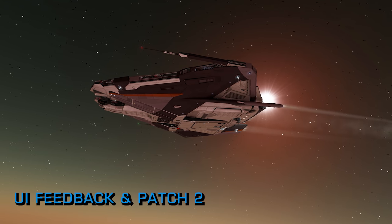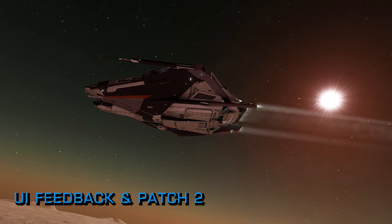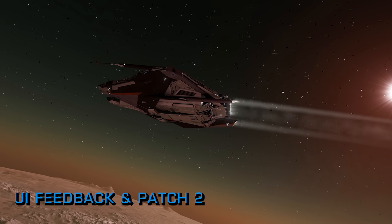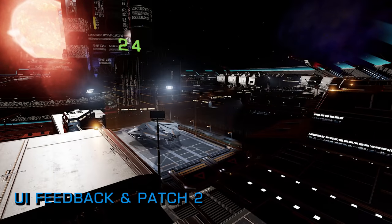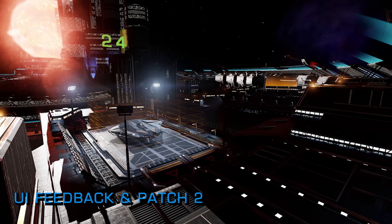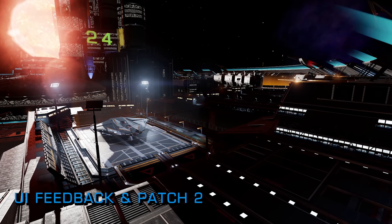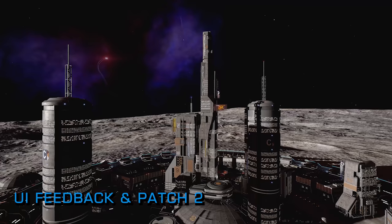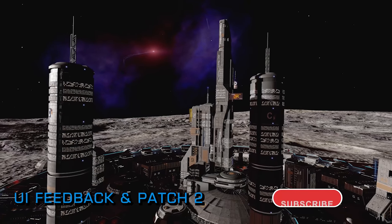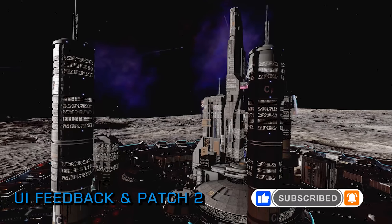Without a shadow of a doubt, the most pressing issue with the loadout UI has to be the ease with which engineered modules can be accidentally sold and lost. We've heard multiple horror stories of heavily engineered modules being accidentally sold because of a ridiculous and very hard to spot default slider switch. We'd highly recommend you do not use Odyssey at all for outfitting your ship — either stick to Horizons to handle that or just hold off outfitting until it's fixed.